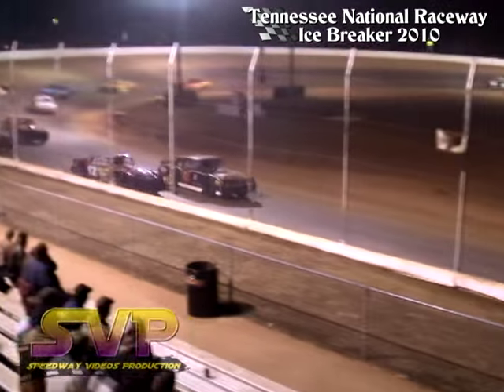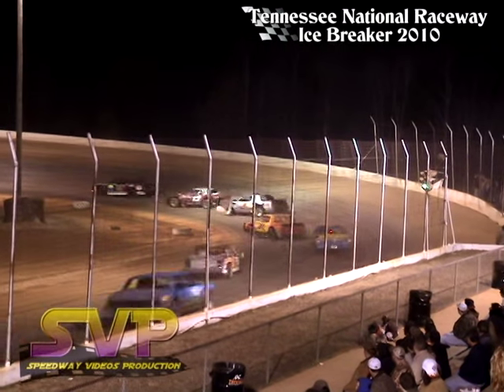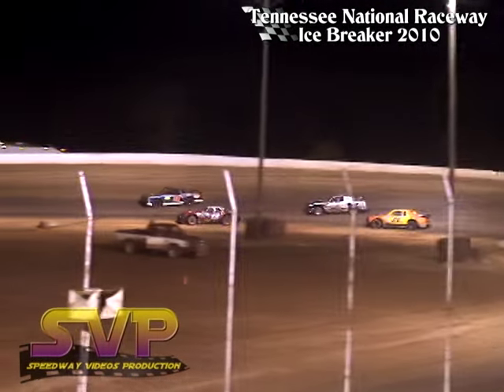Now here comes J.J. Hall as they battle for the top spot. J.J. Hall your leader at the line. John Whaley in second. Chris Hopper in third.